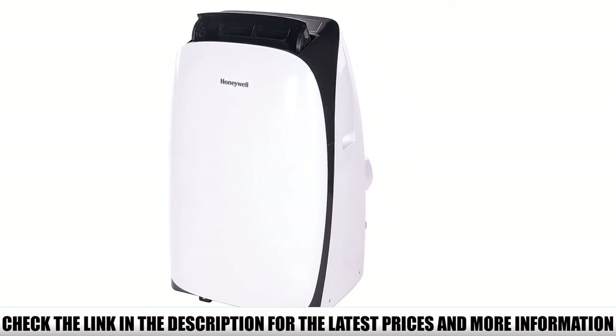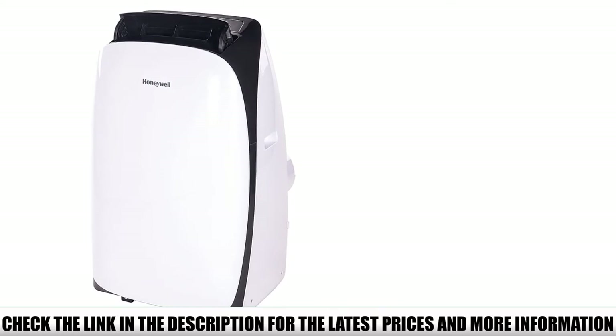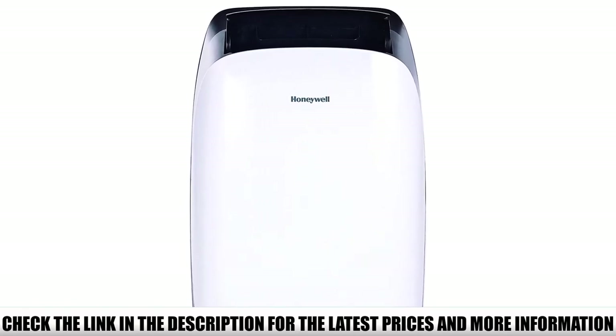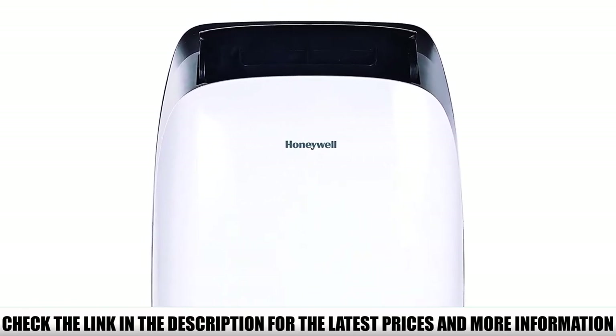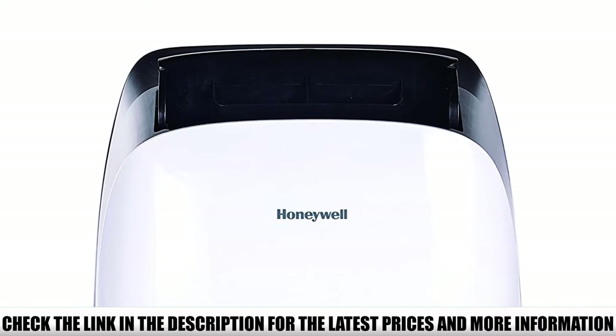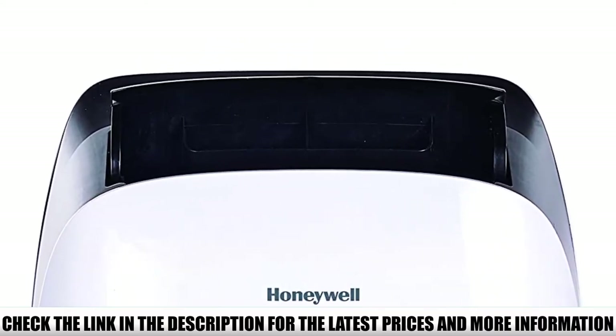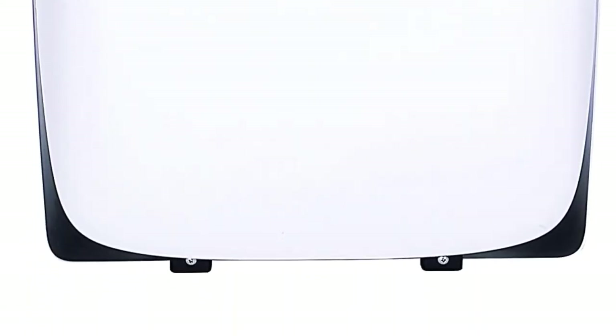You could certainly argue that the Honeywell HL10 has it all, but if you're interested in this premium unit, you'll want to keep a few things in mind. First, this kind of quality and performance comes at a cost, and the Honeywell is significantly more expensive than the other portable units on our list. Second, this is a big and powerful unit, and as such it takes up more space than other options.